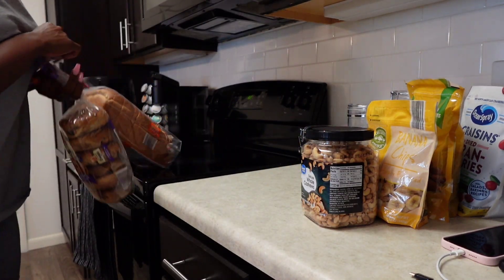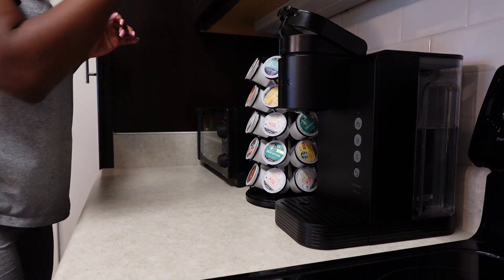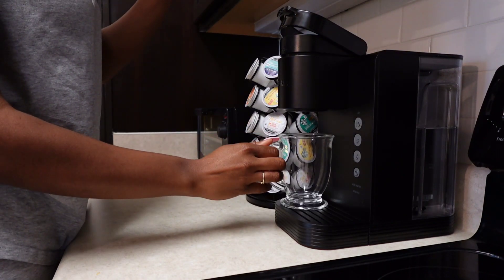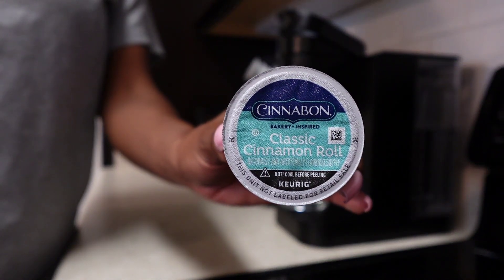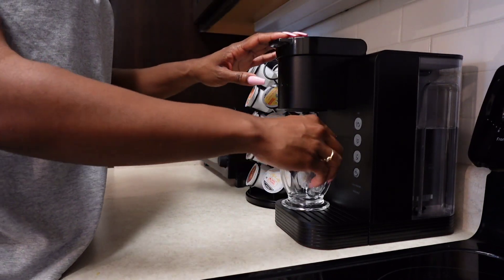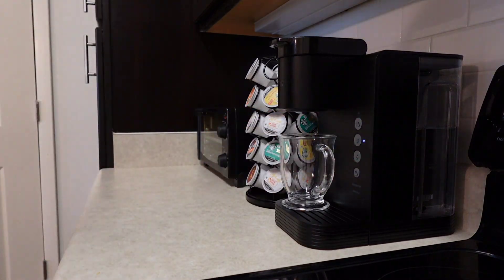I tried grocery shopping at Target and I don't think I could do it — a lot of things I would normally get at Walmart and Aldi I could not find at Target. So I ended up going back to the grocery stores that I normally go to. Yeah, it's just not it at all. But before I get further into organizing myself, I had to make me a nice cup of coffee.